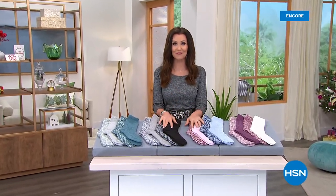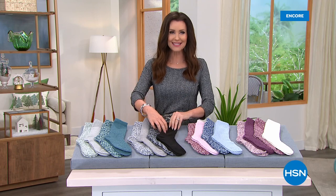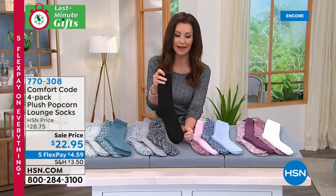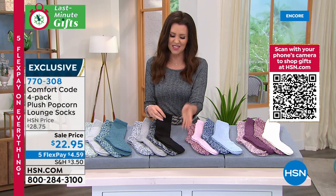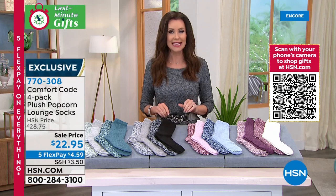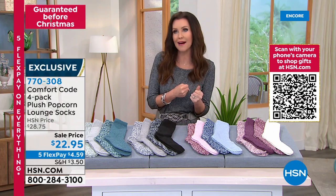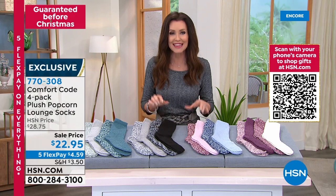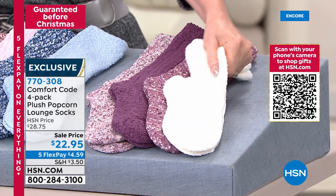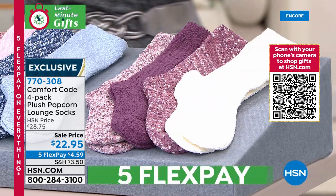Welcome back — I'm your host Shannon Fox and we're presenting all kinds of last-minute gifts and stocking stuffers. And there's nothing better for a stocking stuffer than stockings. These are not just any socks — they're from Comfort Code, part of the Cuddle Duds family, which has been making super comfy cozy loungewear, sleepwear, and socks for 50 years. This is their HSN-exclusive line called Comfort Code. You're getting four of these plush popcorn lounge socks for just $22.95.